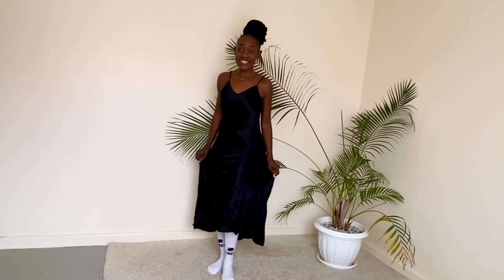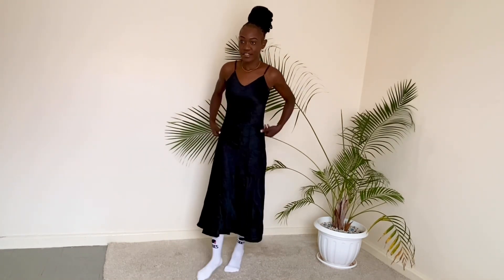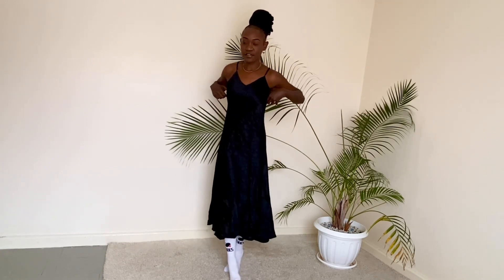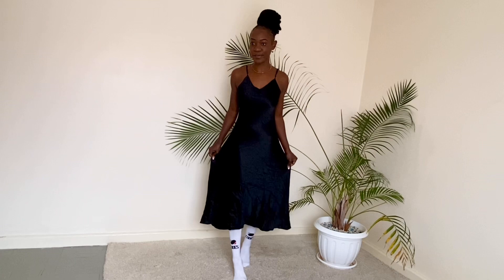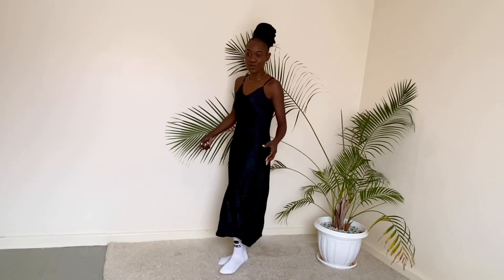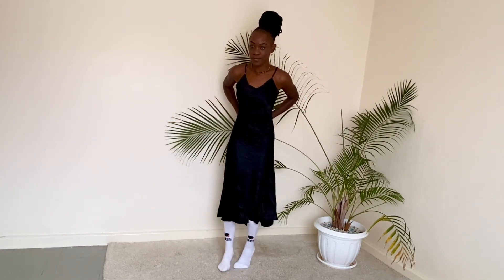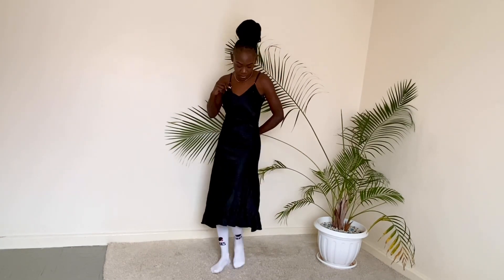If this satin dress was my size, it would definitely be mine. But too bad it's big on me — this means I'm going to sell this, but whoever gets this is a lucky one. Satin is in fashion right now and I also want one, but I don't seem to get my size. With some nice trophy heels — oh my goodness, just look at how it fits perfectly.